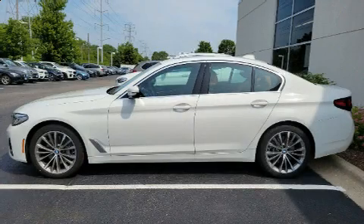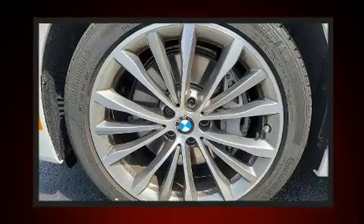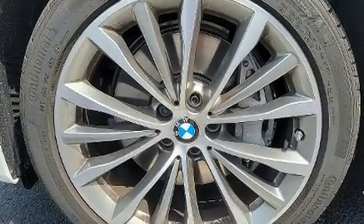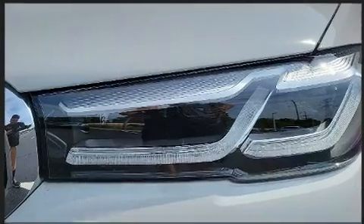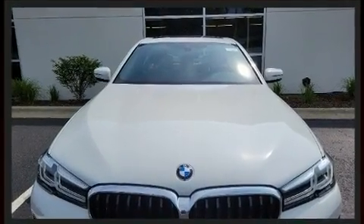Get excited about the 2022 BMW 540i. This four-door, five-passenger sedan is waiting for you to take home. Smooth gear shifts are achieved thanks to the refined six-cylinder engine, and for added security, dynamic stability control supplements the drivetrain.